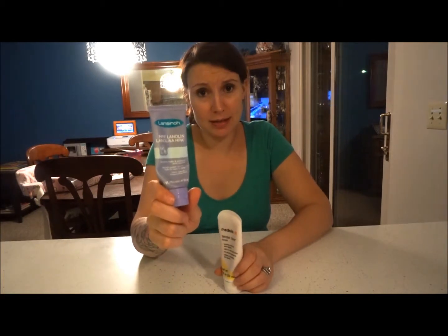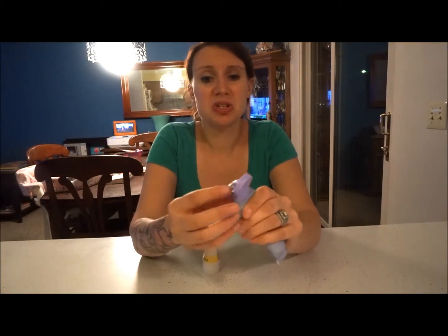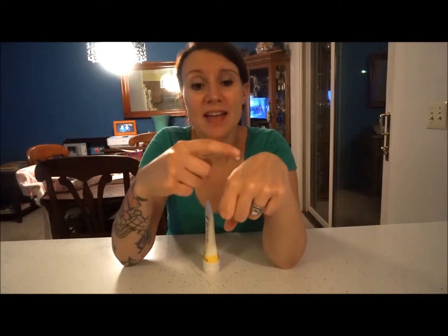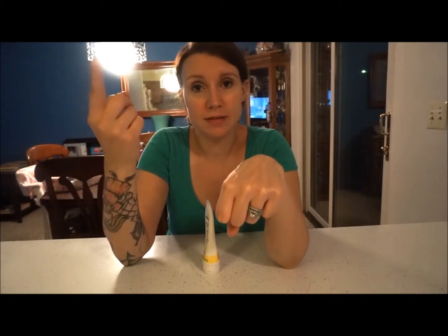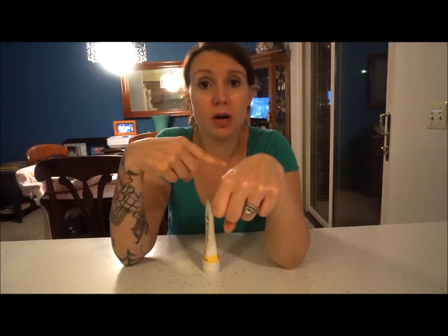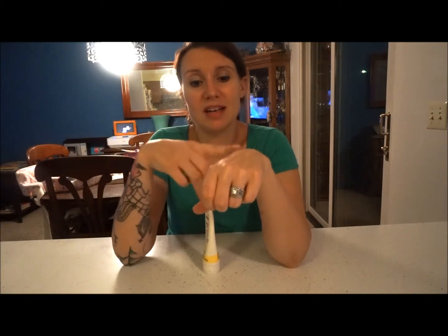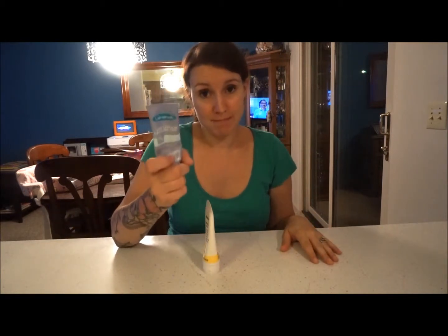The Lansinoh — I did not like this. It is super hard to get out of the tube because of how thick it is, and it doesn't go on easy. Your nipples are sensitive — you don't want something you're fighting with on an area that already hurts. You just want something that goes on nice and smooth. This stuff is just so thick and greasy — it was not for me.